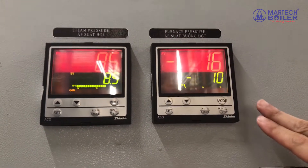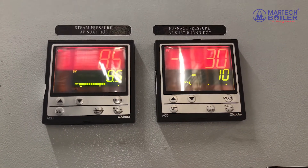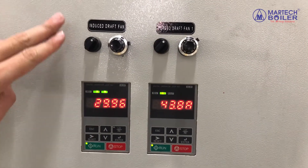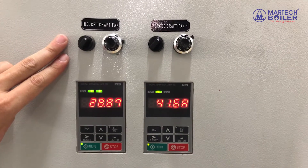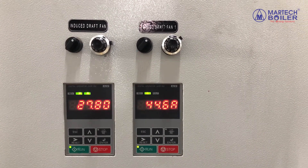The negative pressure signal of the combustion chamber is controlled interactively by the induced fan, maintaining negative pressure in the combustion chamber, preventing positive pressure during the boiling procedure, and ensuring the flue gas is discharged through the chimney.